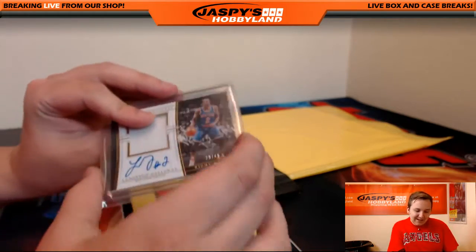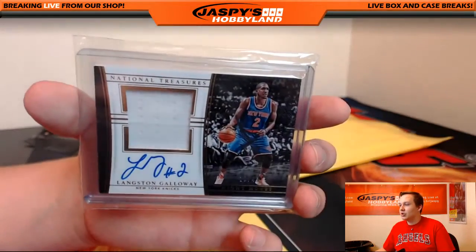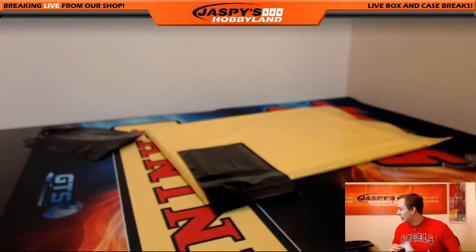We got for the Knicks, Langston Galloway, 20 out of 49 — jersey and auto. Knicks is Brad Pauley with that. 20 out of 49, Langston Galloway.